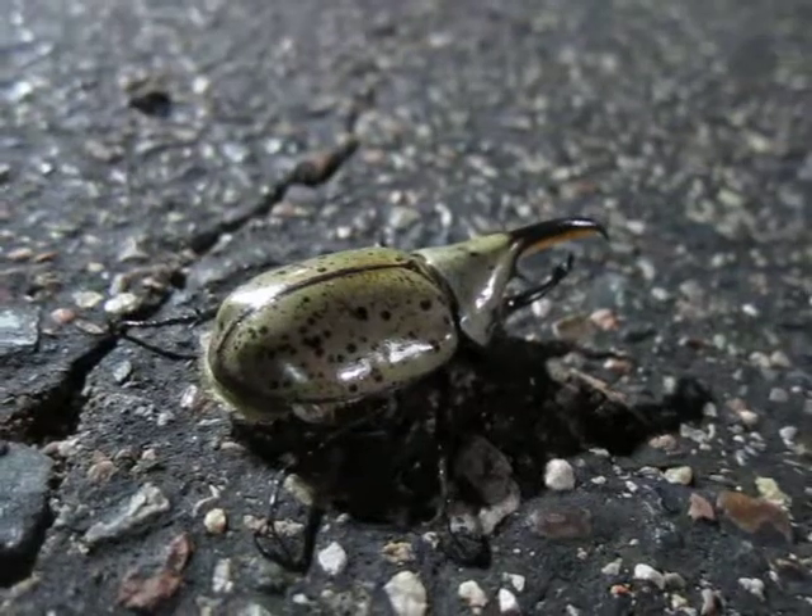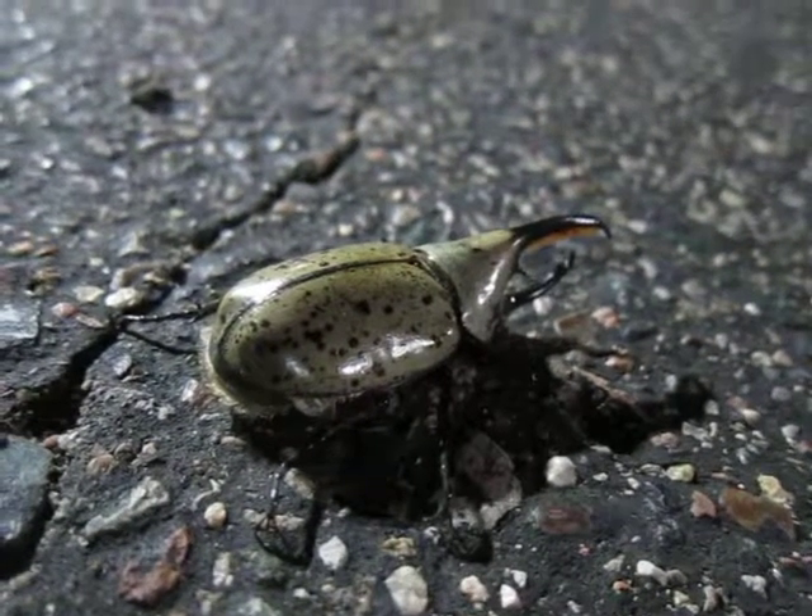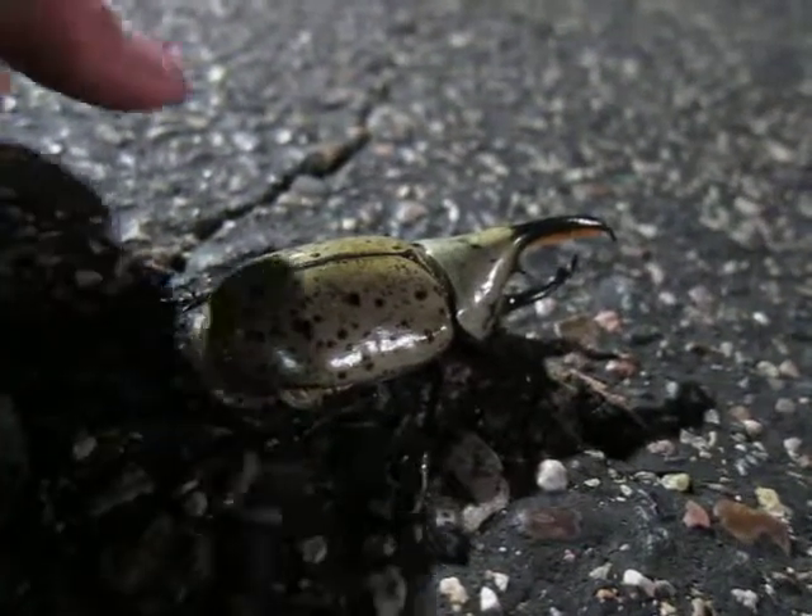You can find one of these — definitely check them out, they're really awesome. Alright, say goodbye, little guy.